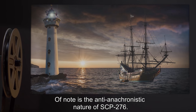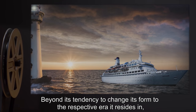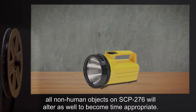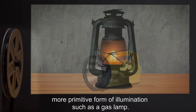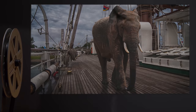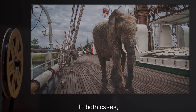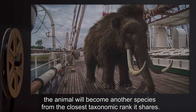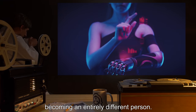Of note is the anti-anachronistic nature of SCP-276. Beyond its tendency to change its form to the respective era it resides in, all non-human objects on SCP-276 will alter as well, to become time-appropriate. A flashlight taken back to the early 1700s will revert to a more primitive form of illumination, such as a gas lamp. Organic life is unaffected, with the exception of creatures that either do not exist yet or have ceased to exist. In both cases, the animal will become another species from the closest taxonomic rank it shares.